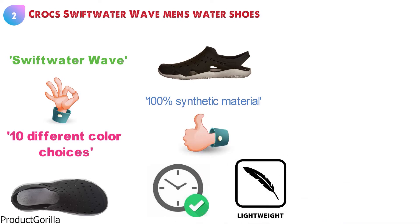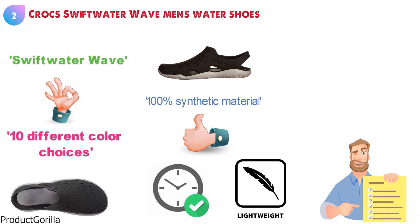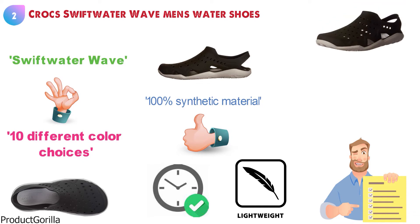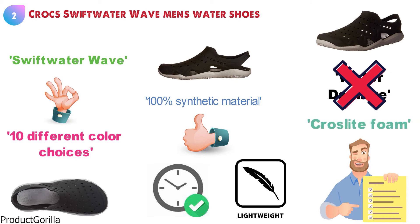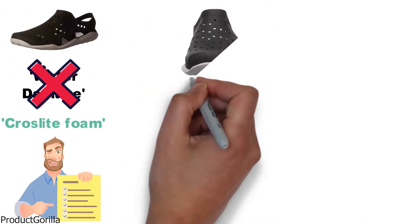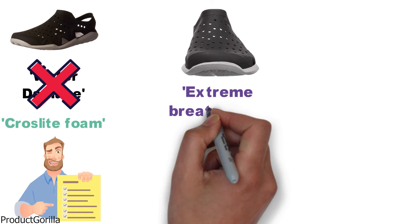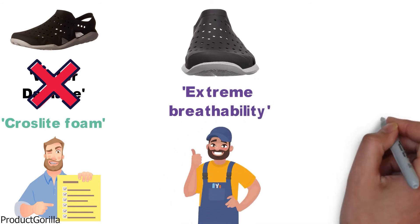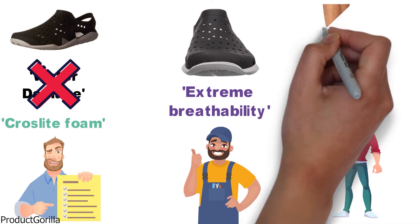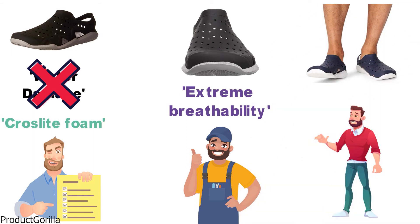They are extremely lightweight to ensure comfort and come in weighing less than most in this category. Crocs have ensured that you will not have to worry about water damage with these shoes as they are made with Croslite foam. As the upper part of the shoe is perforated, you are going to get extreme breathability and know that the water will drain out easily. If you need a water shoe that can handle everyday tasks, look no further than the Crocs Swift Water Wave Men's Water Shoes.